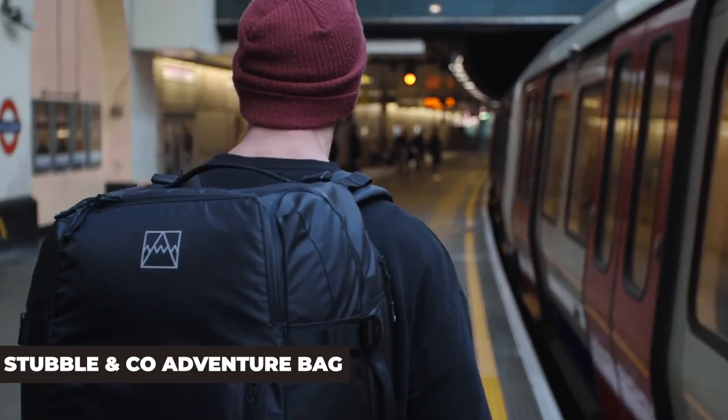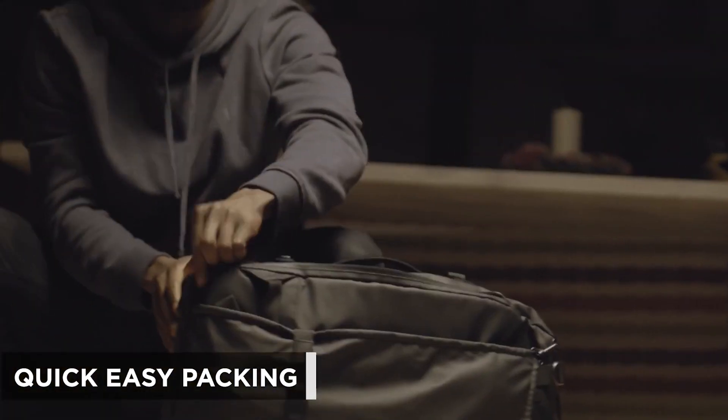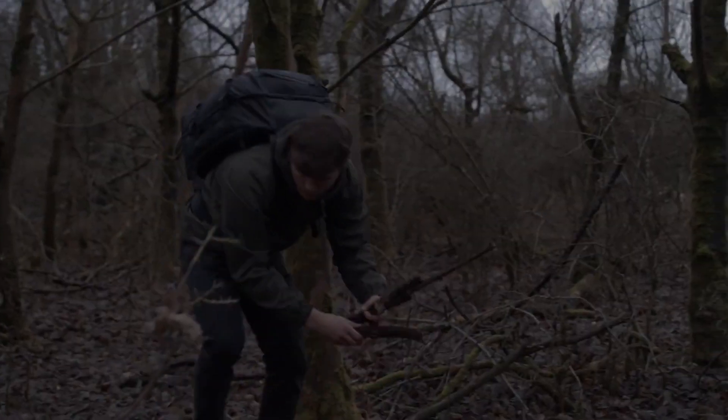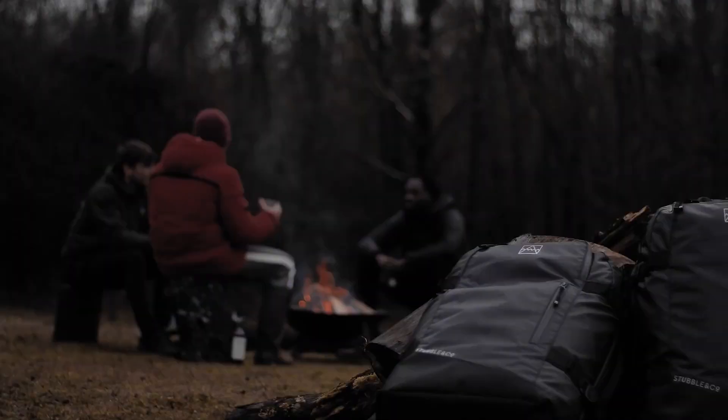The Stubble & Co Adventure Bag. This extremely lightweight bag has a clamshell design with nine compartments for organized packing. Sometimes there are too many features on travel bags, but the Adventure does it right, and it's done so in an eco-friendly style. Maxing out the allowable size for carry-on baggage, the design includes smart check-in features too, but it's a bag you can also take on the weekends and camping.